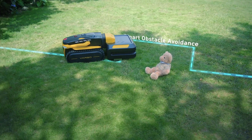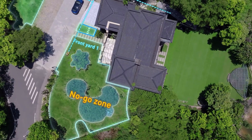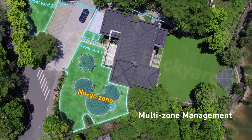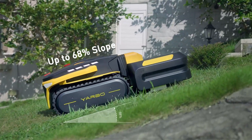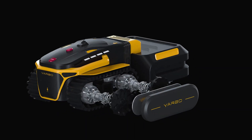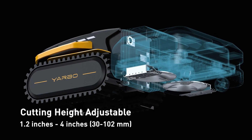It's equipped with millimeter-wave radar and a camera for obstacle avoidance, and it can climb slopes of up to 68 percent. Its 36V/38.4Ah lithium-ion battery ensures up to two hours of mowing on a two-hour charge, 90 minutes of snow blowing, or 50 minutes of leaf blowing.